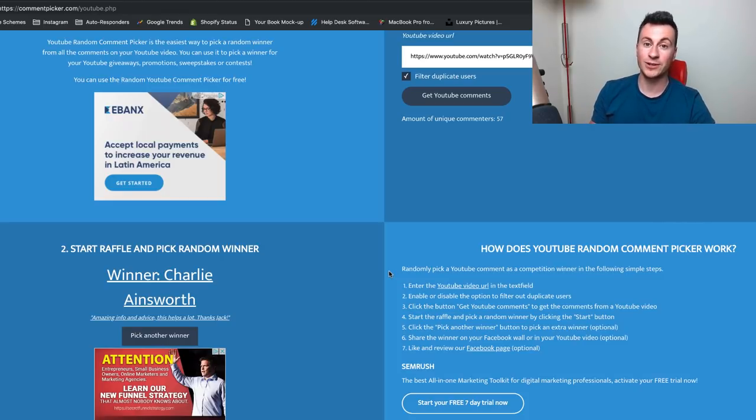The winner is Charlie Ainsworth — 'Amazing info and advice, this helps a lot. Thanks Jack.' So cheers Charlie, thanks very much — make sure you reach out on Instagram and we can get that call arranged. For everybody who doesn't want to keep commenting on every video and just wants to get down to business, there is a link in the video description to book a call straight away. Thanks for watching and I'll see you in the next one.